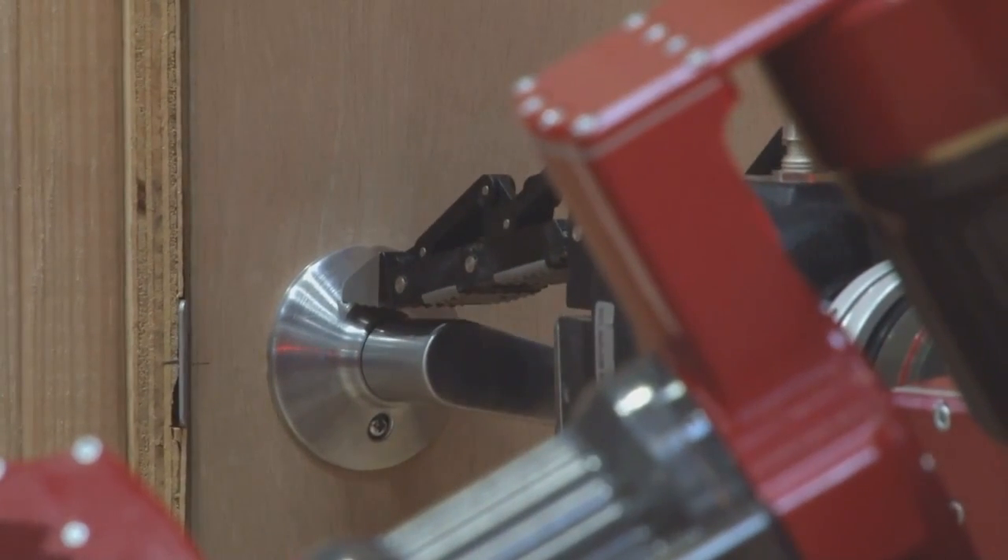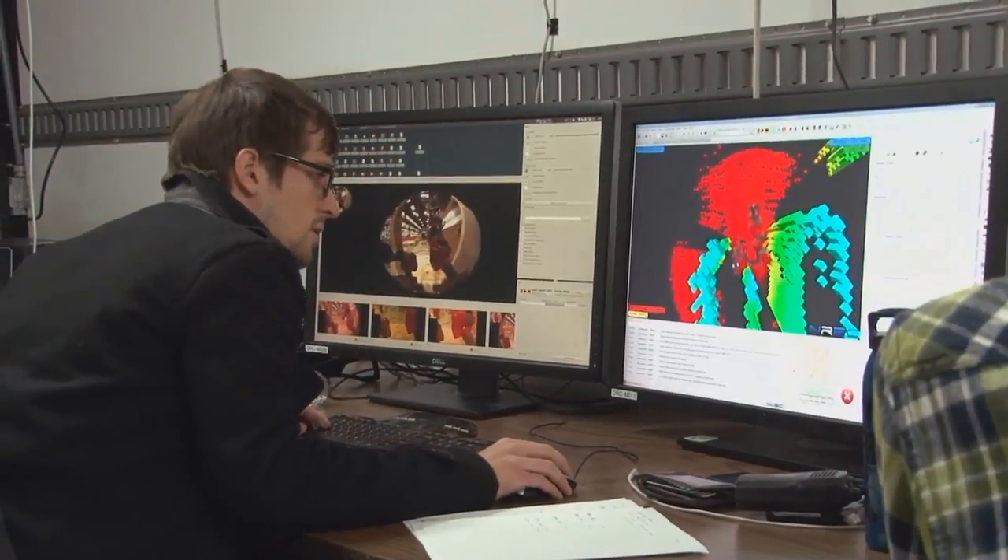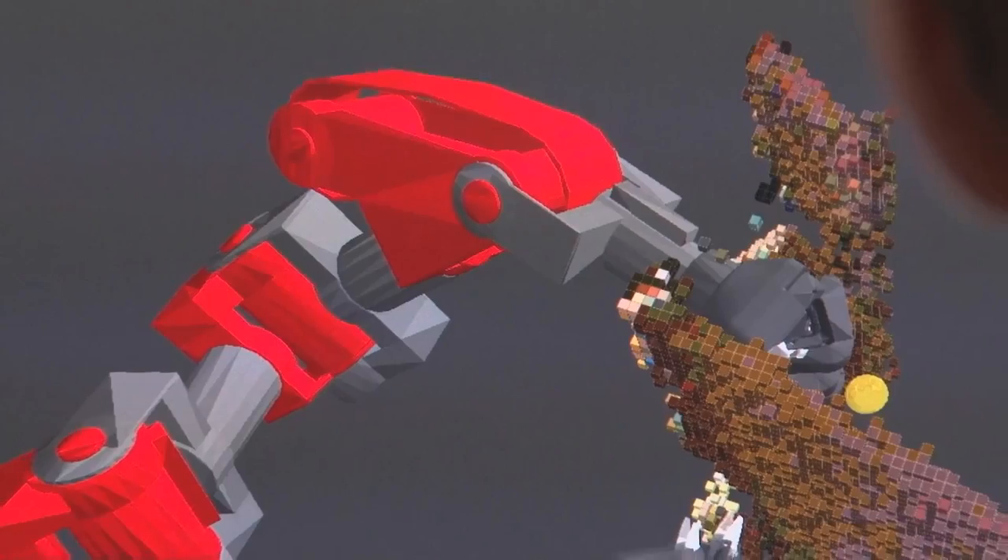We've actually developed the robot entirely in-house, so we have robotics experts in all things mechanical, software, and electrical. That's allowed us to put together an unprecedented robot in just about 12 months, which is a phenomenal effort by the team.